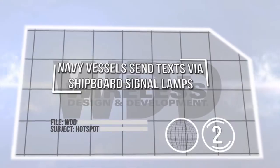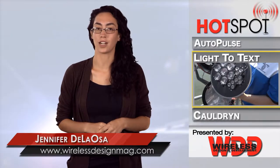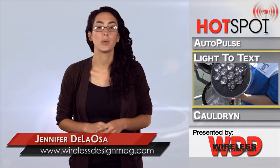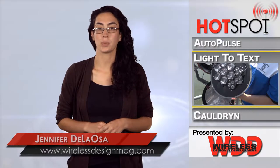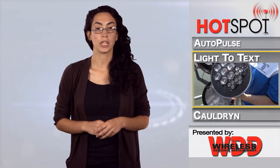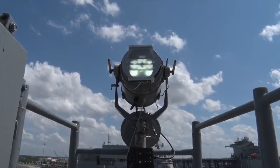An interesting demo recently took place at Virginia's Naval Station Norfolk, where engineers showcased a flashing light-to-text converter. This setup is a ship-to-ship communication system that enables US Navy vessels to send messages with their signal lamps. The USS Stout beamed its lights to the USS Monterey, located 250 feet away. The USS Monterey used a GoPro camera to receive the incoming Morse code message, which was converted into words on a handheld device.